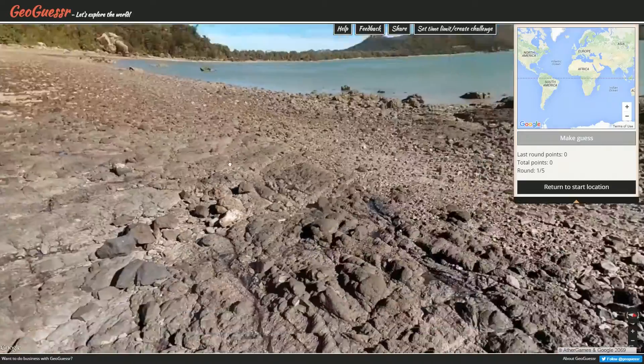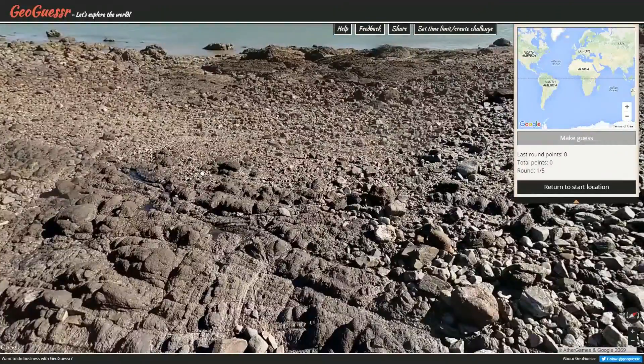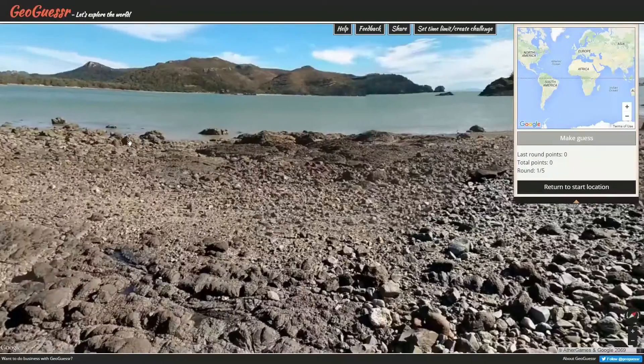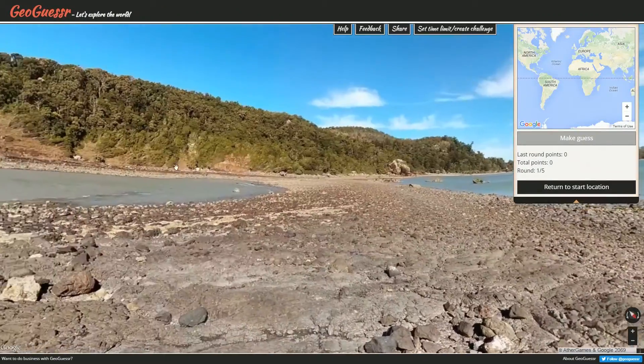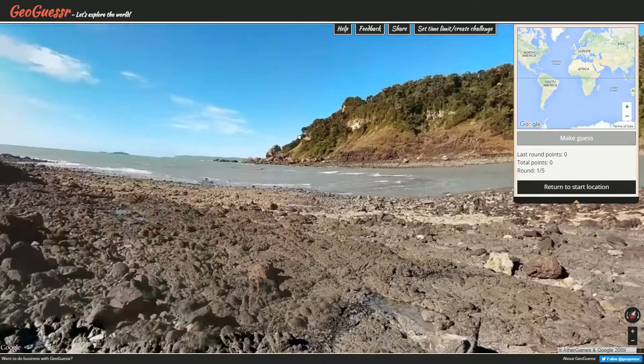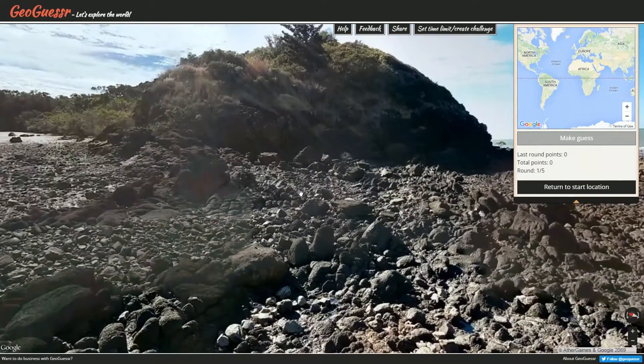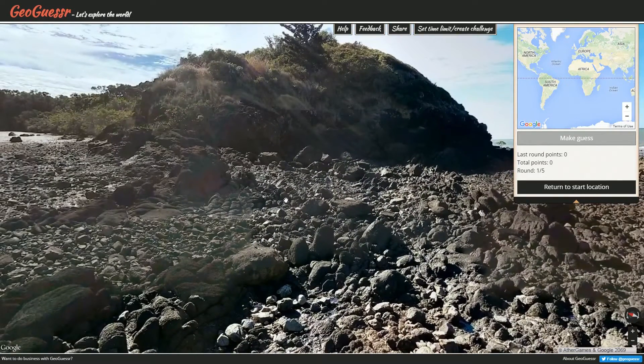We've got this as well, so let's just take a look at these rocks. These are volcanic rocks, I believe. And we've got some nice creamy blue water, some nice skies, some nice trees — plenty of things to make this one of those classic daily challenge locations.